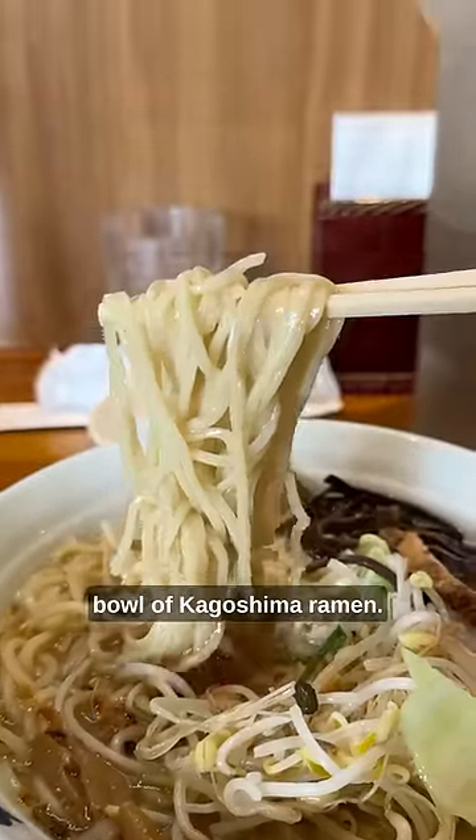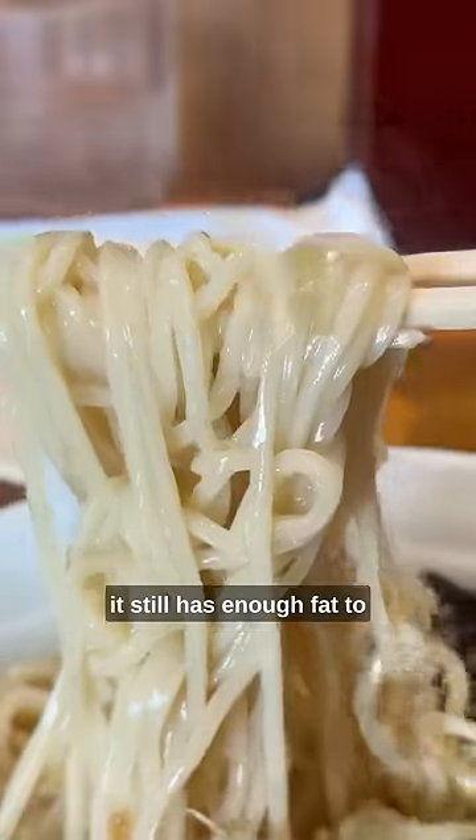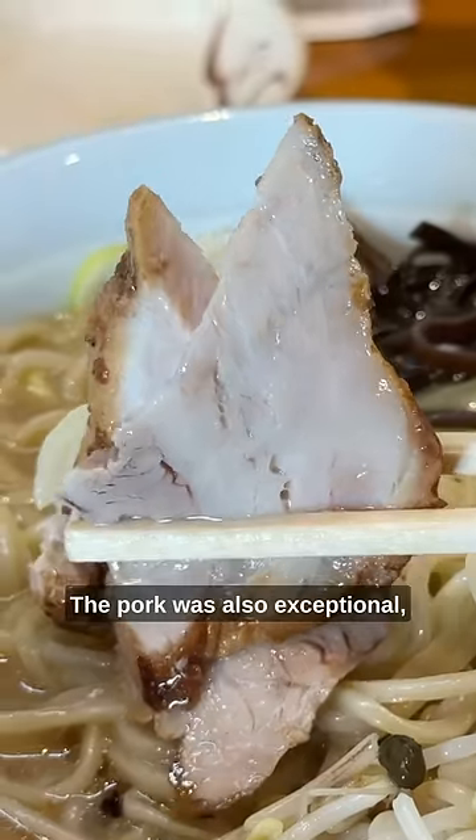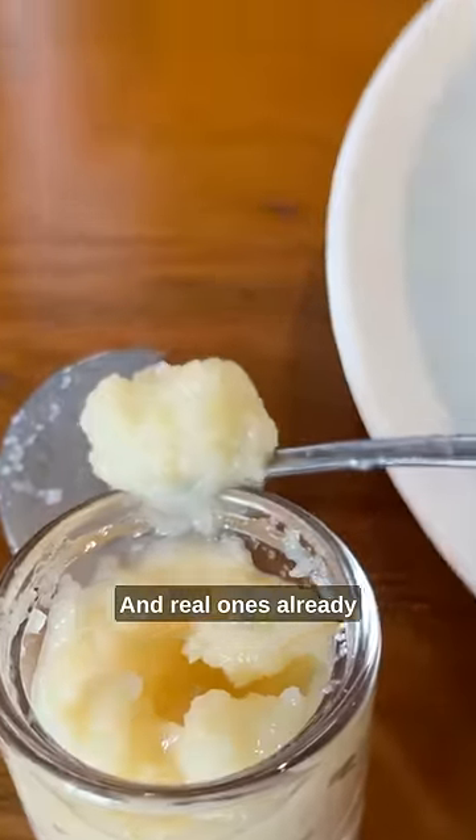Juhachiban has a delicious bowl of Kagoshima ramen. Even though the broth is light, it still has enough fat to cover the noodles and give them a bit of a silky texture. The pork was also exceptional and it had just the right amount of fat, and real ones already know what I had to do.